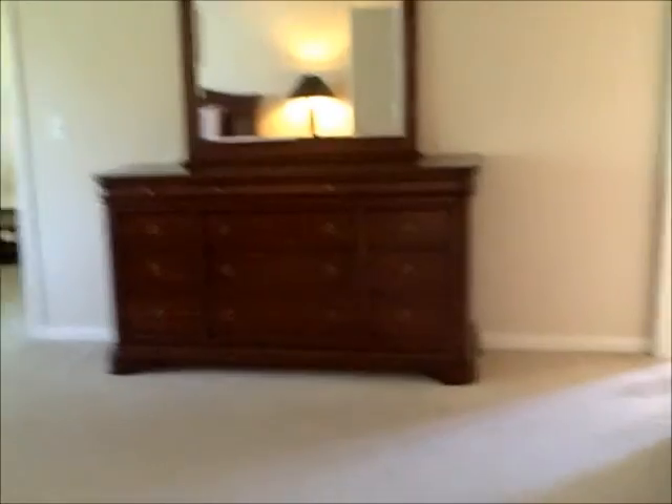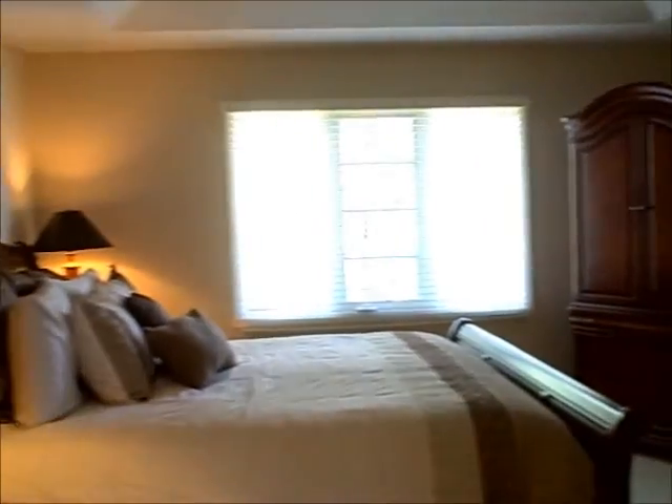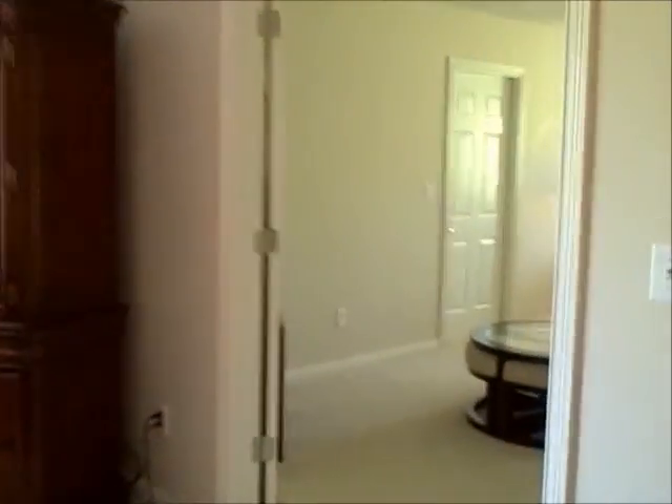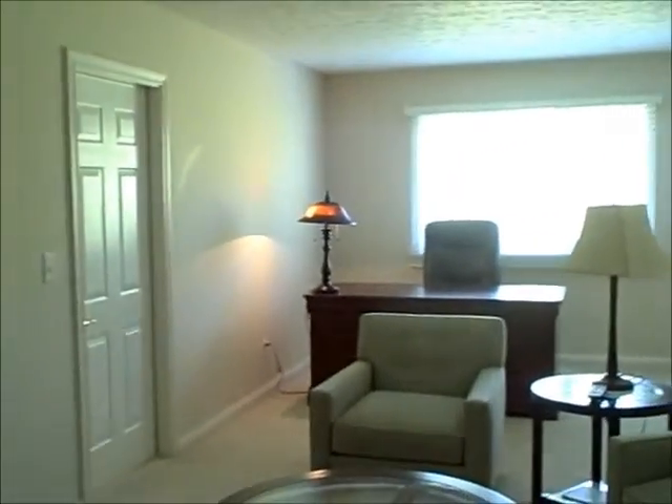The master is huge and it has an adjoining sitting room. It could also be used as a study, an exercise room, or a nursery. It's a large room. The door on the left leads to the attic space.